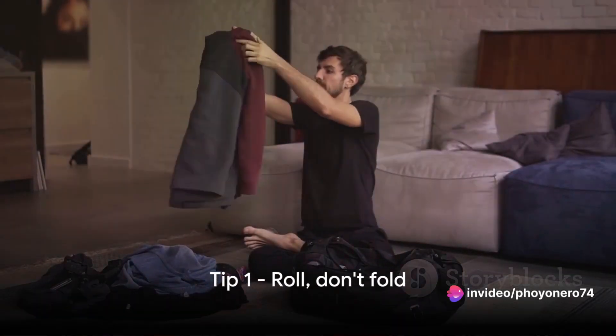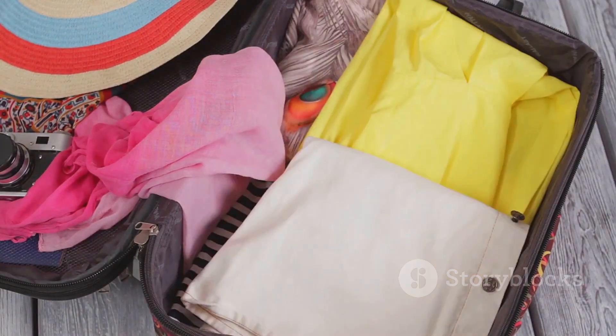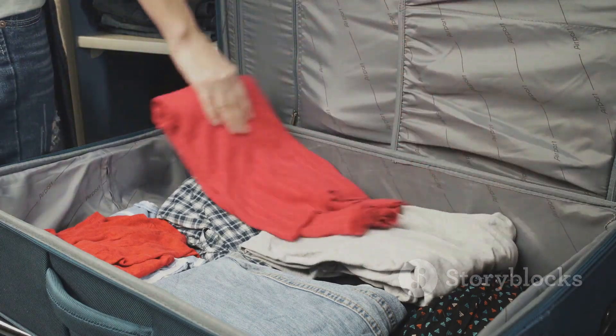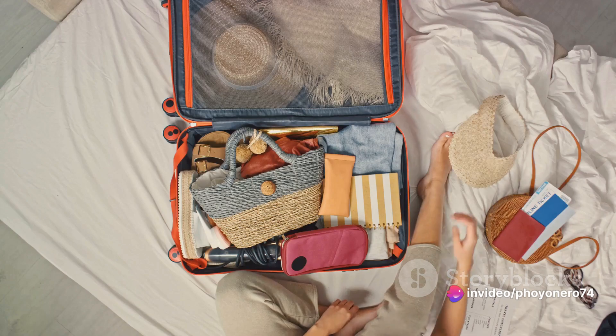Tip number one: roll, don't fold. It's a game changer. Rolling your clothes instead of folding them can save precious suitcase space and keep your outfits wrinkle-free. It's like carrying your personal dresser with you. So remember — roll, don't fold.